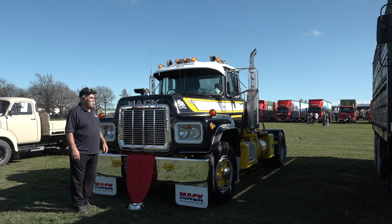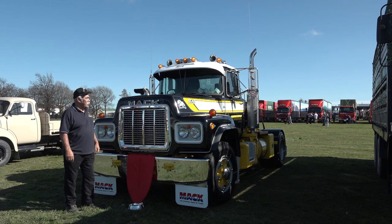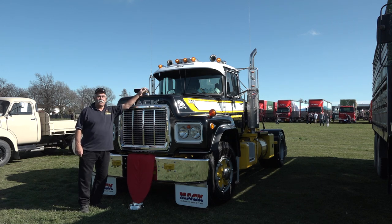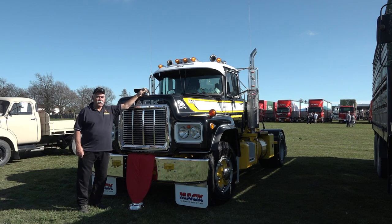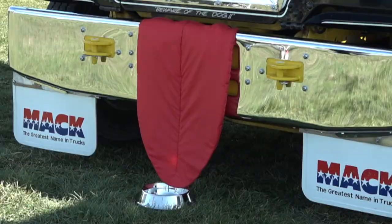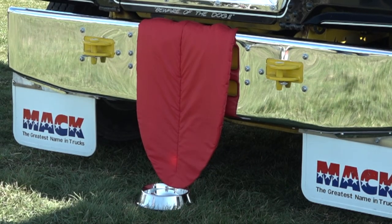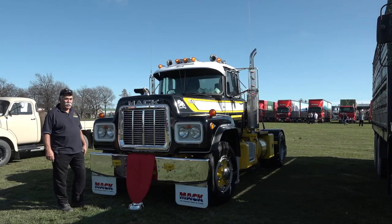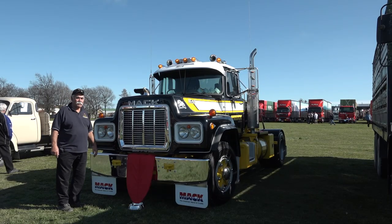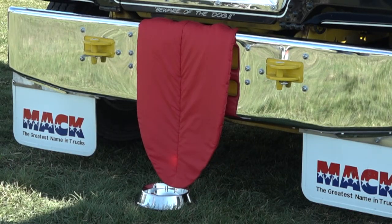This is Simon Vincent's promotional truck. Simon is the editor of Truck Journal. On top there's a gold dog, which indicates that everything on this truck is a Mac component. It says 'Beware of the Dog,' there's the dog with a big tongue hanging out and a plate of water at the bottom. Just about every bit of bling a Mac could have is on this truck. Great sense of humor, Simon.